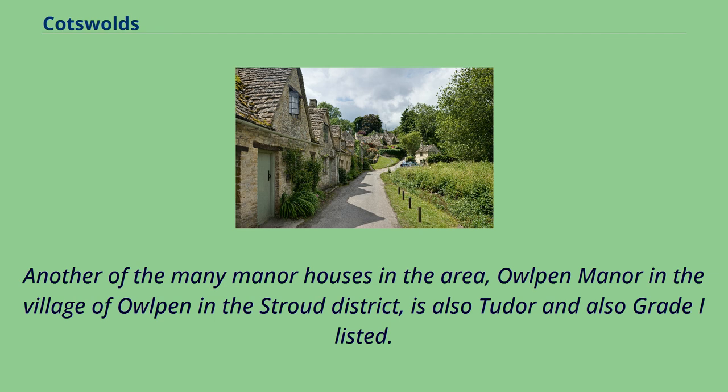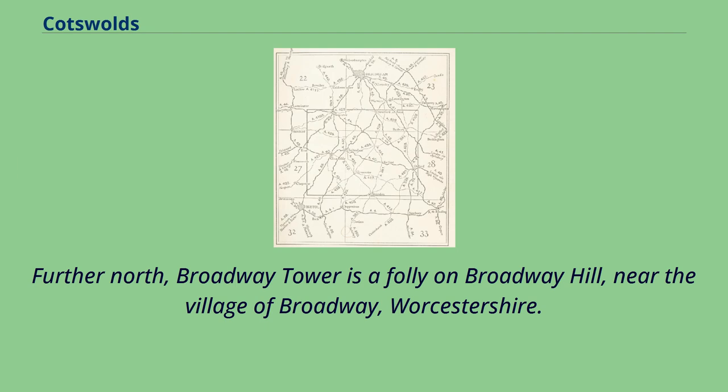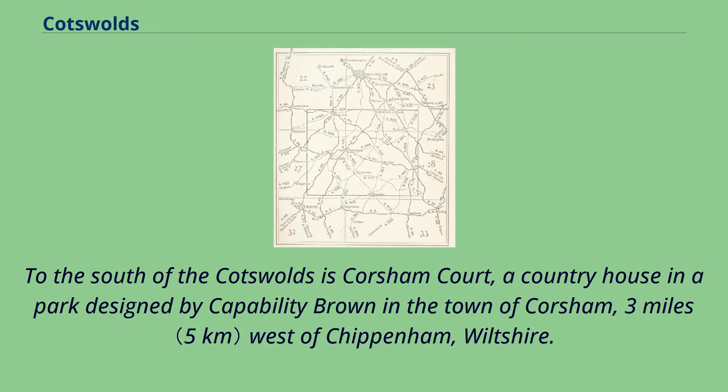Another of the many manor houses in the area, Alpen Manor in the village of Alpen in the Stroud District, is also Tudor and also Grade I listed. Further north, Broadway Tower is a folly on Broadway Hill near the village of Broadway, Worcestershire. To the south of the Cotswolds is Corsham Court, a country house in a park designed by Capability Brown in the town of Corsham, three miles west of Chippenham, Wiltshire.